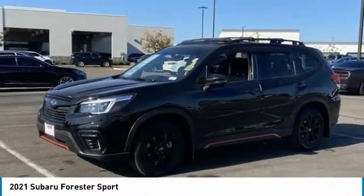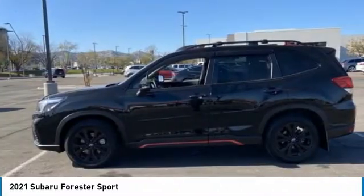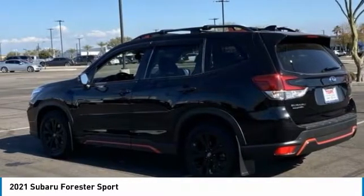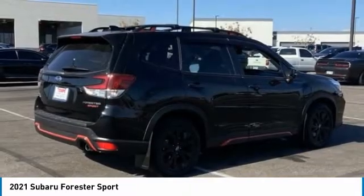Come test drive the 2021 Forester. The Subaru Forester is a sensible, practical and affordable vehicle. It has an impressive, comfortable ride and handles well.